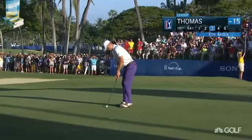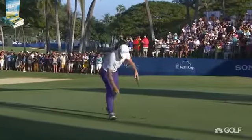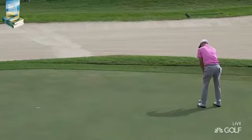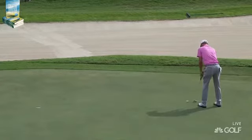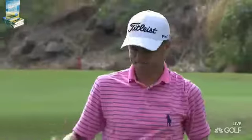PGA Tour record. 64 today. The first in strokes gained putting to 26th. I love the pace of play — it goes quickly, decisively.